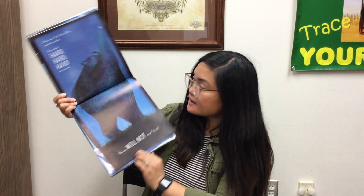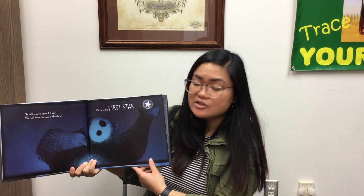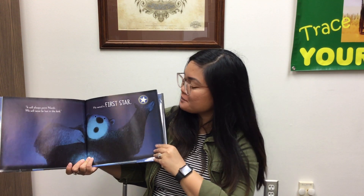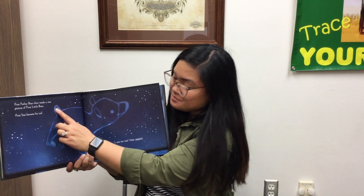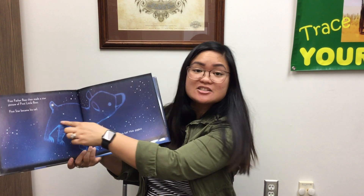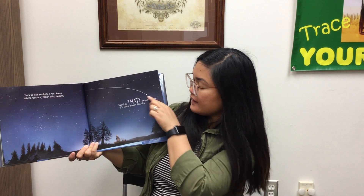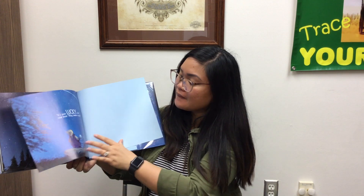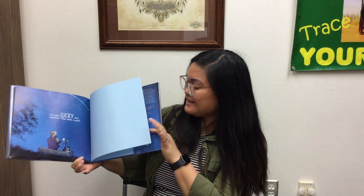After that, First Father Bear reached up high. He pushed hard, hard, hard on one star. 'This star will not move,' he said. 'It will always point north. We will never be lost in the dark.' He named it First Star. First Father Bear then made a star picture of First Little Bear. First Star became his tail. 'I see his tail,' Mole giggled. 'Dark is not so dark if you know where you are,' Bear said, smiling. 'What's that?' marveled Mole. 'It's flying across the sky.' 'It's your lucky star,' said Bear. 'Now make a wish.' The end.